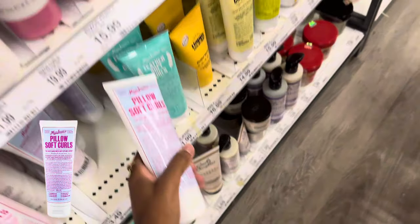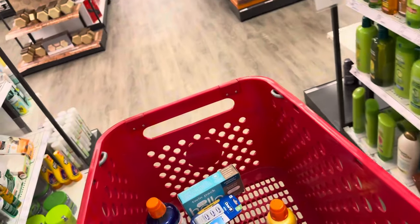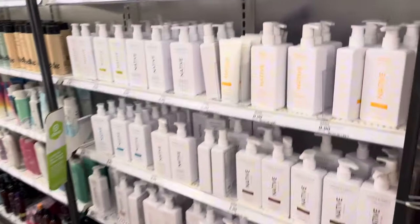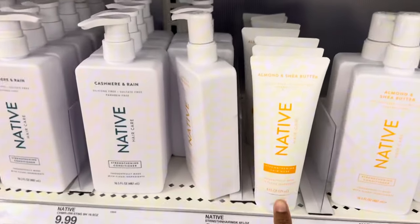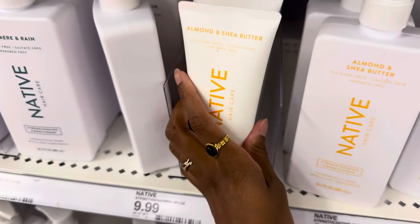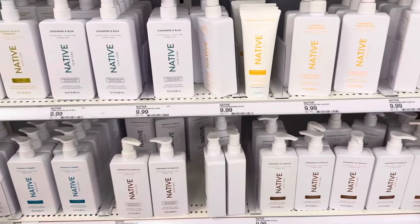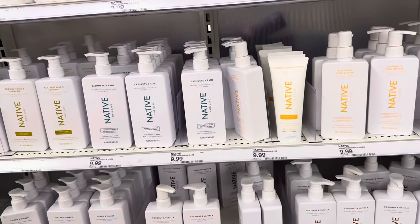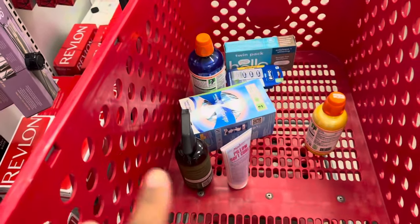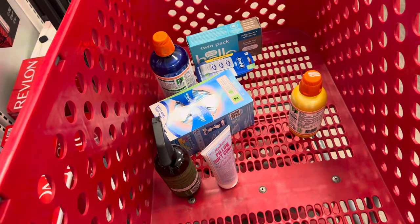I think I'm going to use the Pillow Soft Curls to style my hair. I'm currently using something that washes out and I don't really do that — I only use it to style my hair — but I think it's leaving my hair dry, so I'm going to stay away from that and find something different, maybe at the beauty store or Sally's.